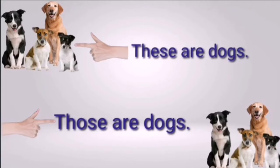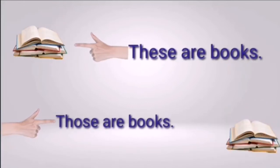These are dogs. In the first picture, the dogs are close — use 'these.' In the second picture, the dogs are far away from us — use 'those.' These are books; those are books. In the first picture, the books are close — use 'these.' In the second picture, the books are far away but more than one — use 'those.' Remember: these and those are used for more than one. Close = 'these'; far = 'those.'